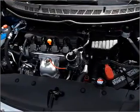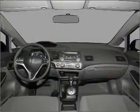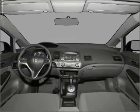Power mirrors, an alarm system, and an AM FM stereo with a CD player. Call today to schedule a test drive.